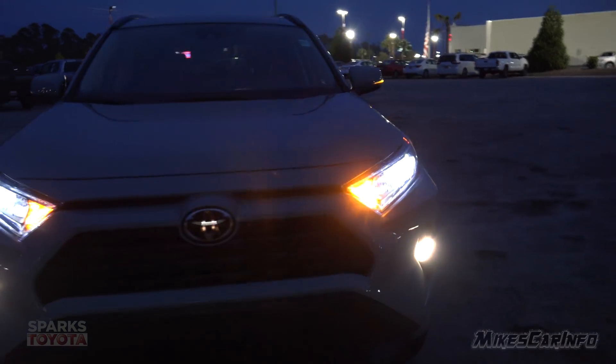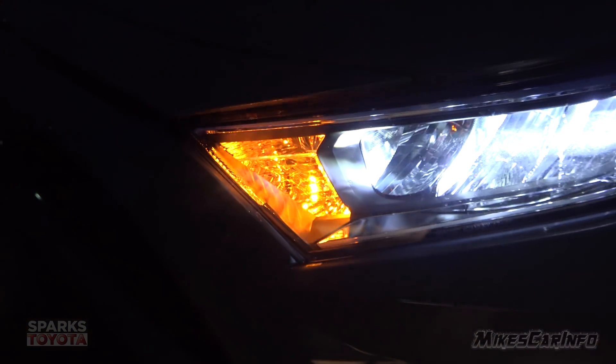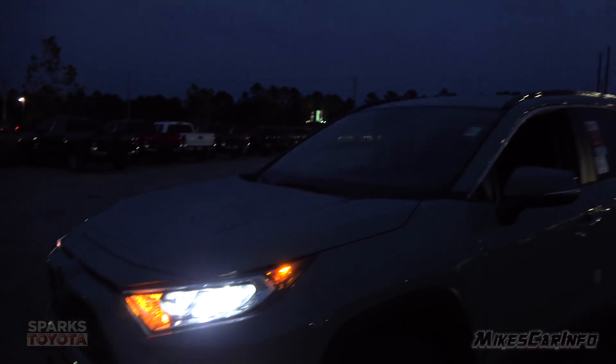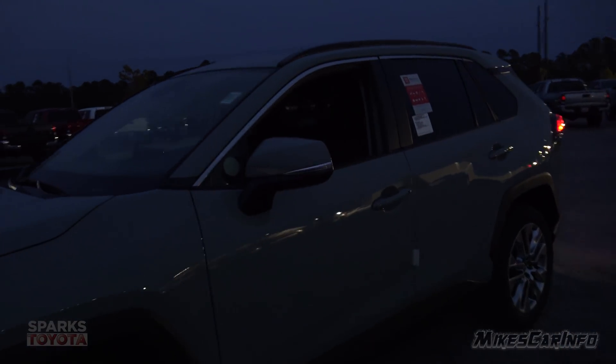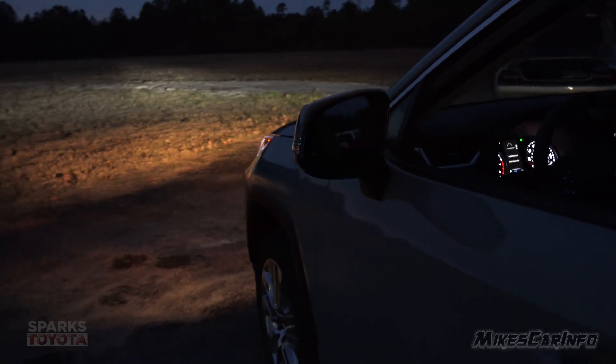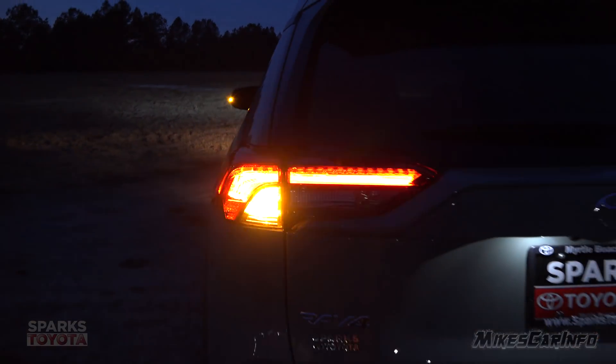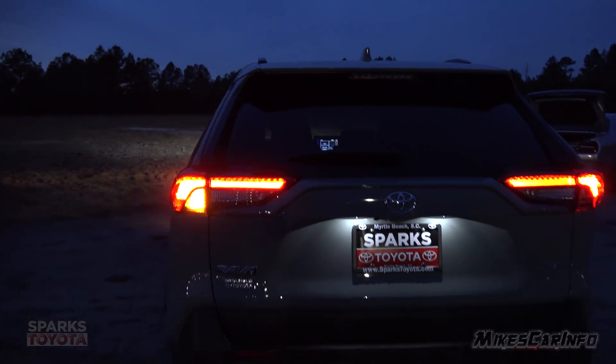The turn signal uses a standard bulb — you can see it fading in and out. There's a side marker on the side mirror powered by LEDs, visible from all sides. And the tail lights — the turn signal there is also standard bulbs.